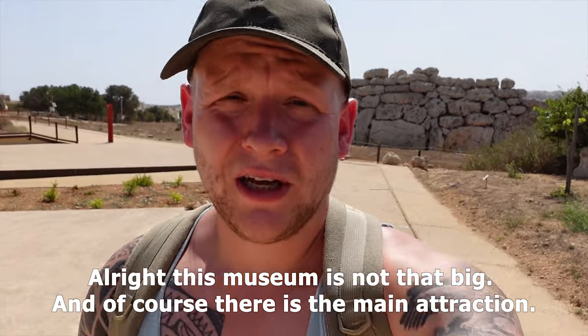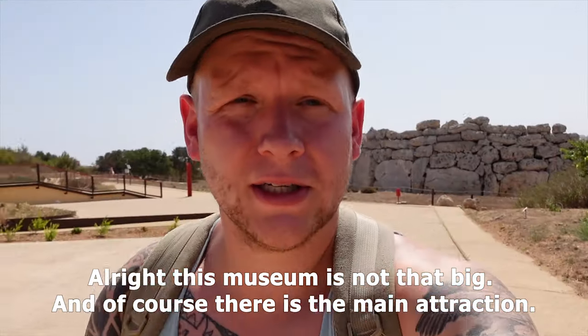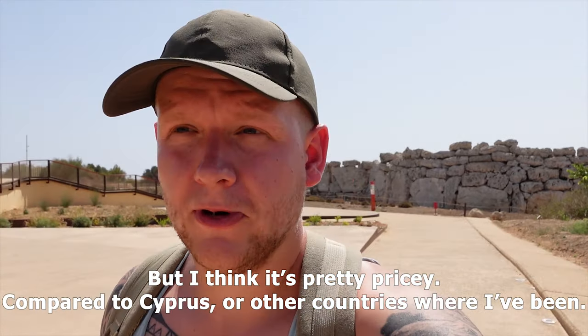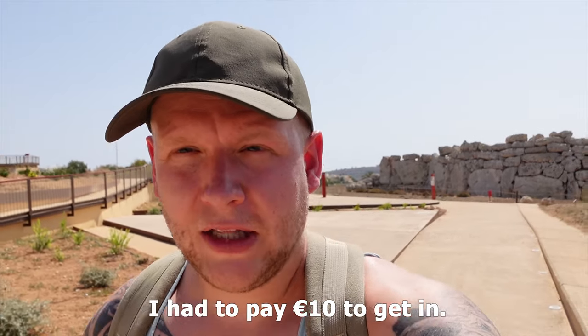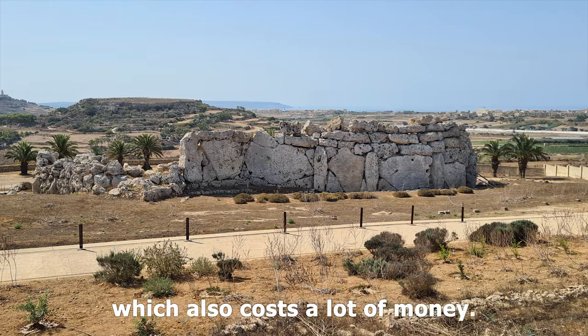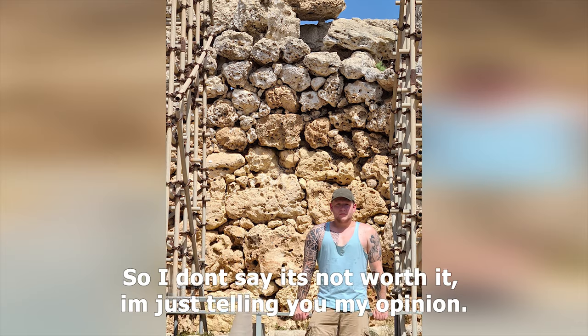This museum isn't that big, and right over there is the main attraction. It's pretty pricey compared to Cyprus and other countries I've been to — I had to pay 10 euros to get in. I do realize they also have to preserve these beautiful structures, which costs a lot of money, so I'm not saying it's not worth it — just sharing my opinion.